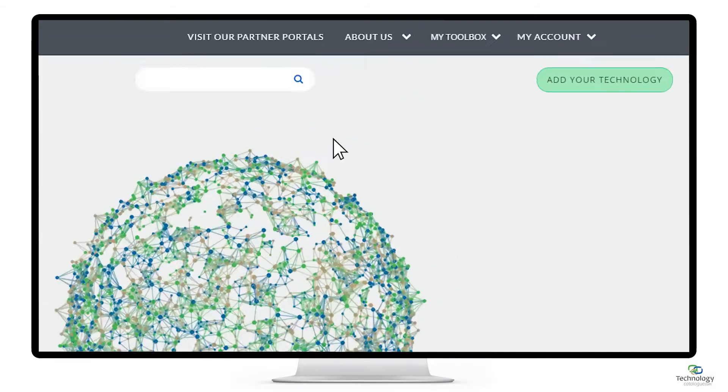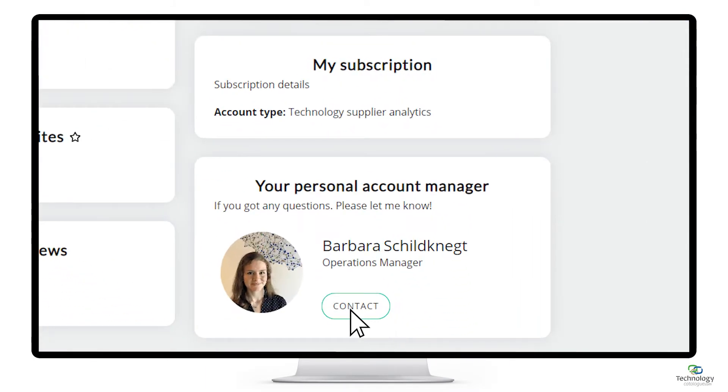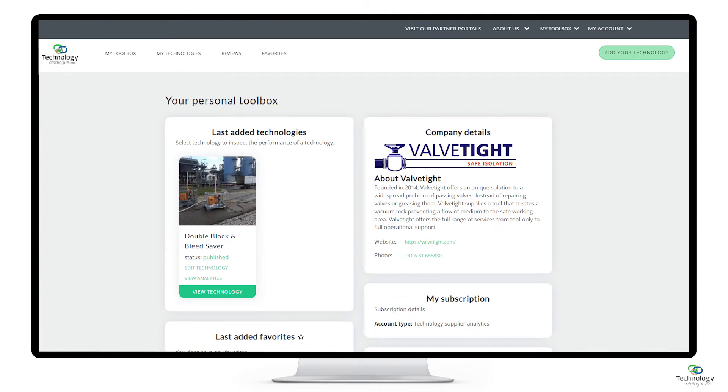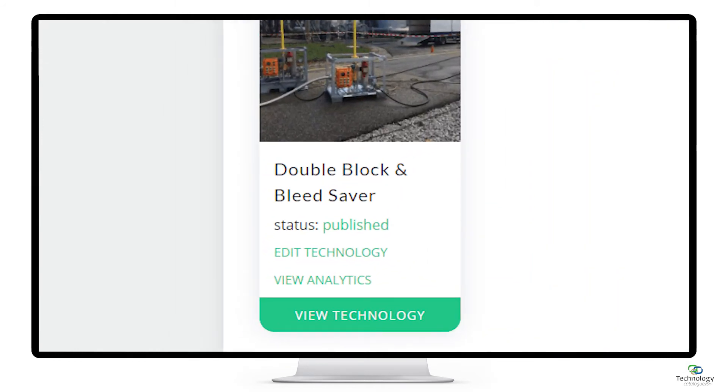Here's how. Via your personal toolbox, contact your account manager to upgrade your free technology page subscription so you can enjoy full access to market insights and data analytics of your technology page. Once upgraded, a View Analytics button will show below your technologies in your personal toolbox.